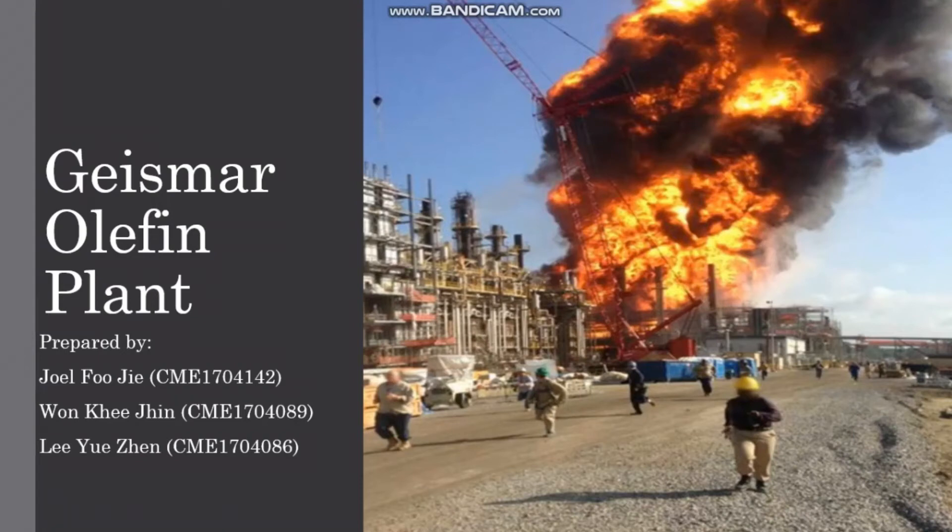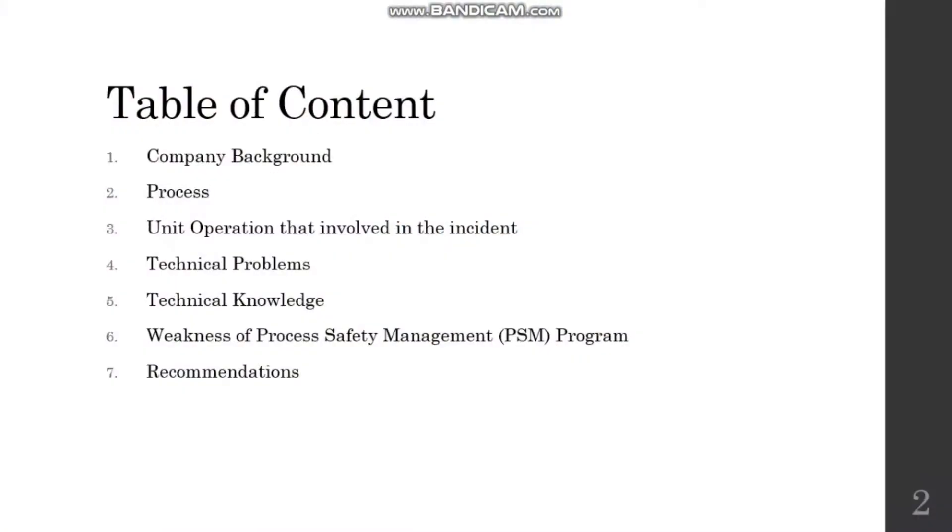Hi all. Today in this presentation we will be talking about an accident that happened in the Geismar olefin plant. In our presentation we will be covering the company background, the process flow of the plant, some details on the unit where the accident happened, some technical analysis, followed by the weaknesses of the PSM program and some recommendations.